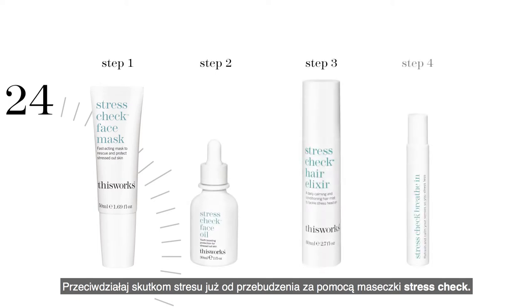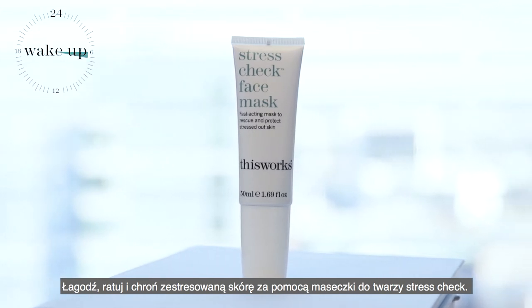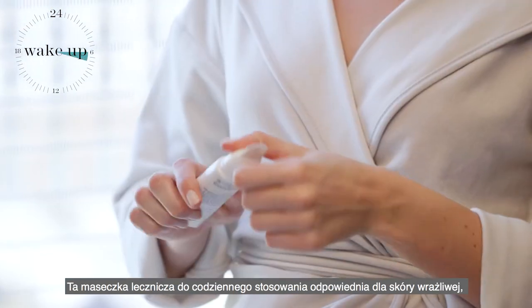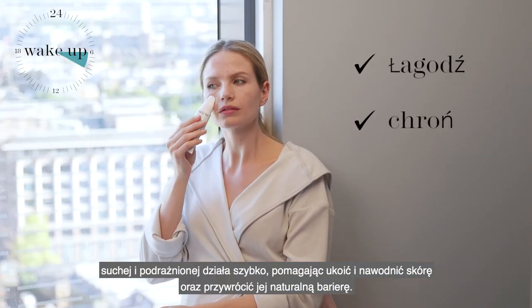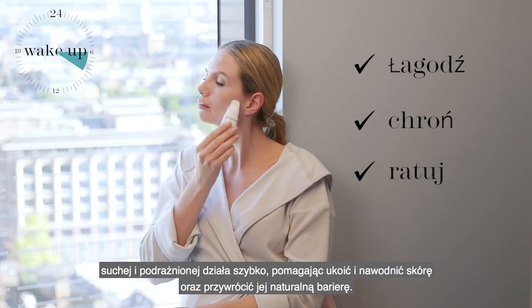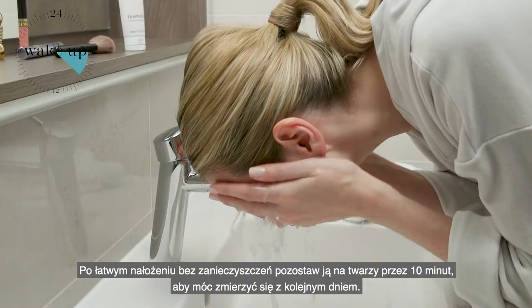Counterbalance the effects of stress from the moment you wake with Stress Check. Calm, rescue and protect stressed skin with Stress Check Face Mask. Suitable for sensitive, dry and irritated skin, this daily treatment mask rapidly helps to calm and hydrate, working to restore the skin's barrier. With an easy, no-mess application, leave on for 10 minutes and be ready to face the day.